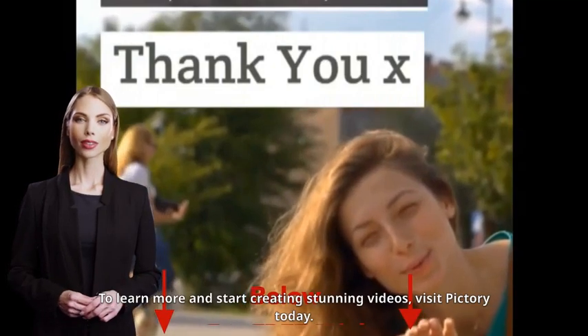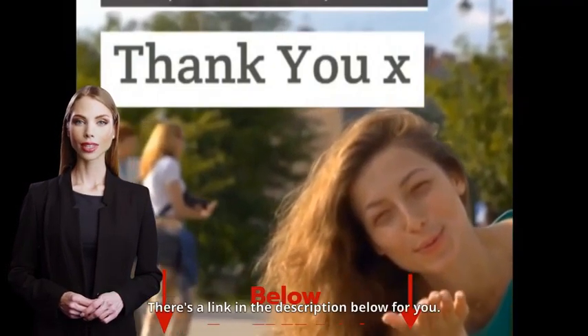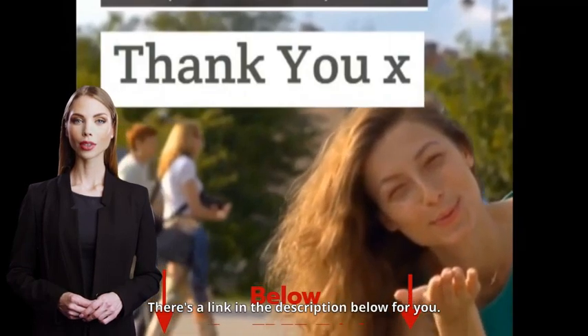To learn more and start creating stunning videos, visit Pictory today. There's a link in the description below for you.